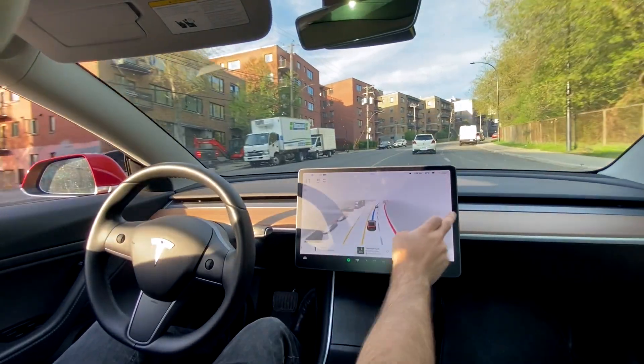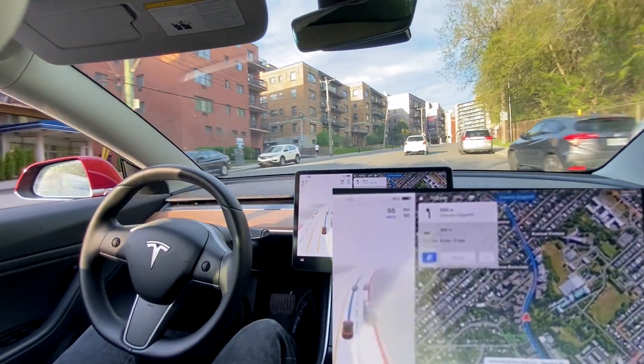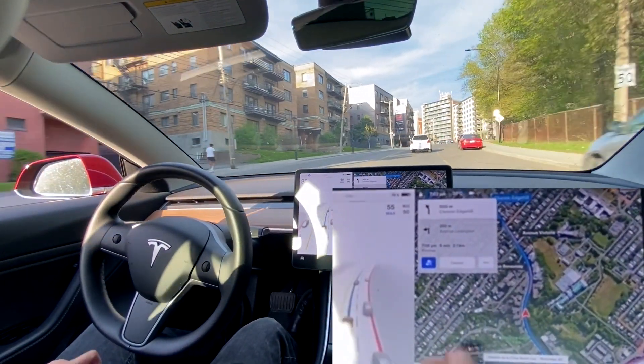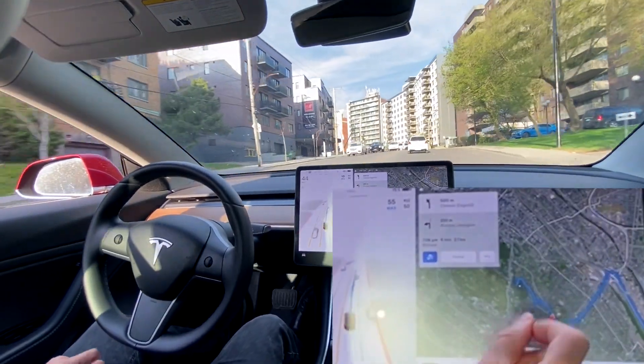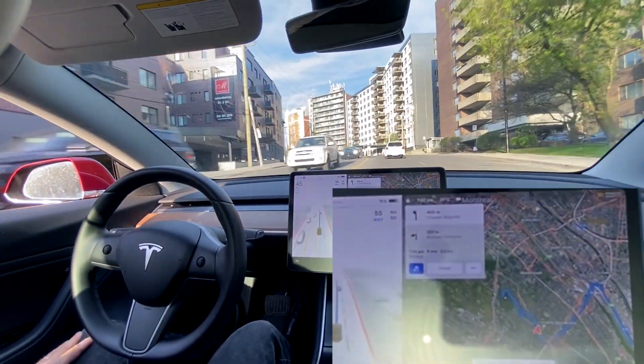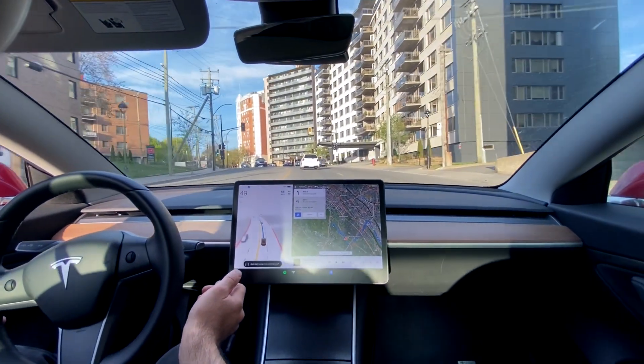We just got off the highway. We are on Chemin Côte-Saint-Luc, in the Montreal region. Just going up to Westmount — we're going to try out a few tricky roads with some sharp turns.